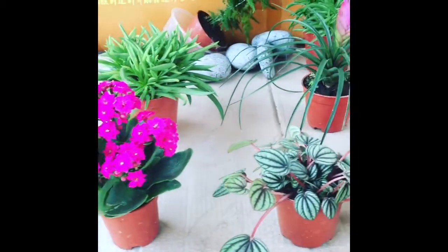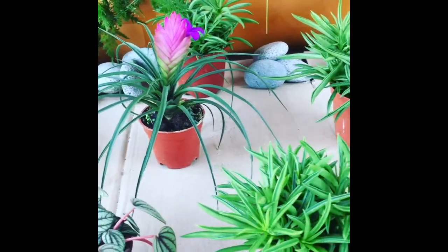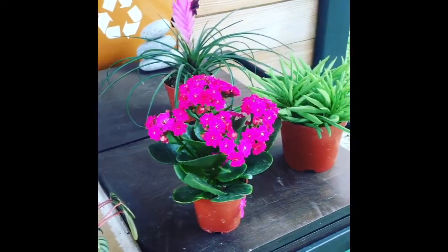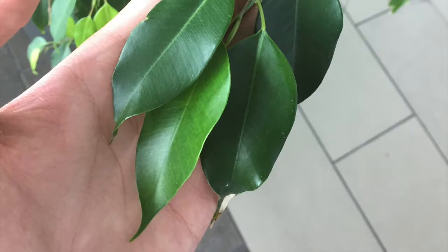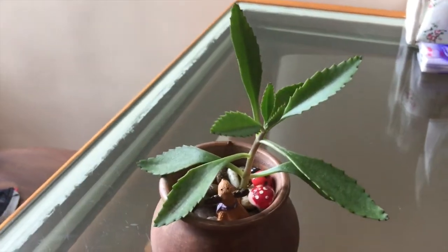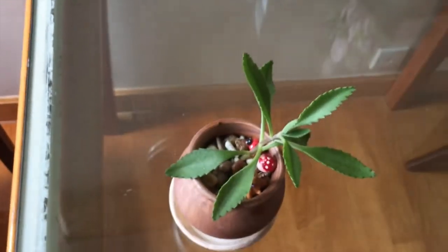Hello, this is going to be a short, quick video telling you the pros and cons of planting houseplants. But first of all, what is a houseplant? It refers to basically any plant that is planted in an indoor area, usually in containers.